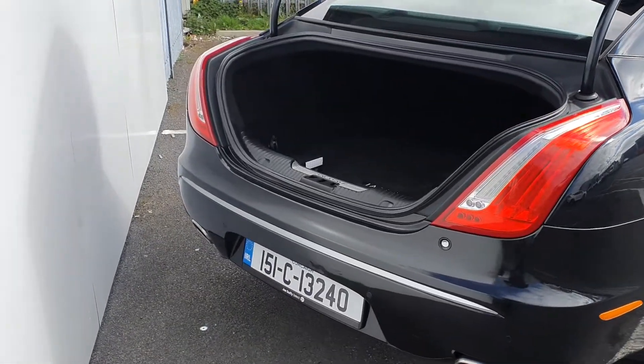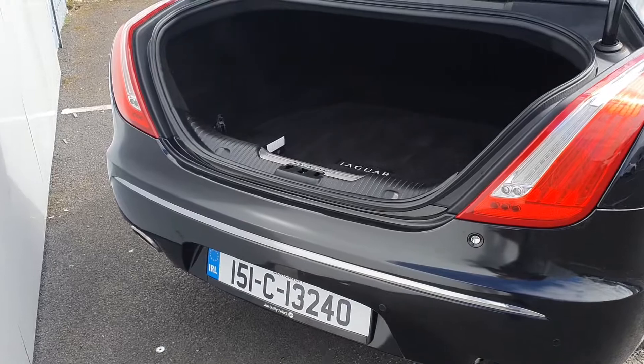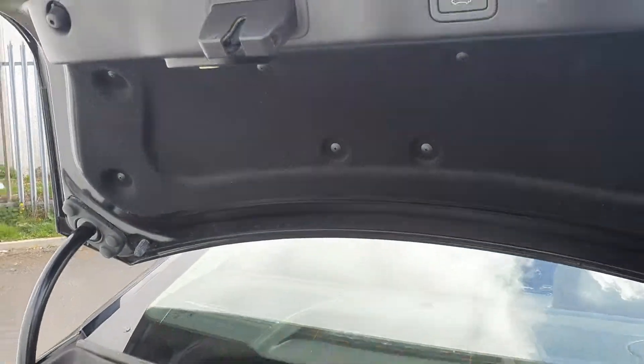To the back of the car, we have your reversing sensors and camera, and an extremely generous sized boot space with a power tailgate.